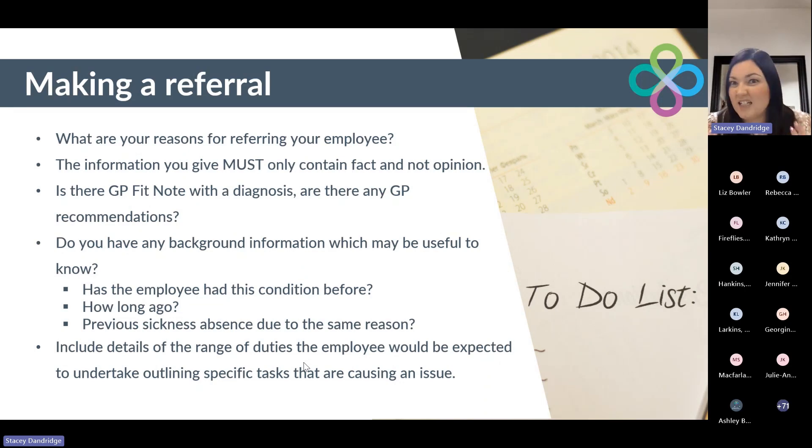If there is a GP fit note with any diagnosis or recommendations on it, please ensure that you attach it. There is an attachment section within the new portal, much the same as the old portal. Do you have any background information which may be useful? Has the employee had this condition before? If so, how long ago? Is there any previous sickness absence? Is it due to the same reason? Include that, because sometimes conditions can be interlinked and it gives the clinician the full picture. Include the details of the range of duties the employee is expected to undertake. Attach the job description if it's relevant and up to date. If not, outline those specific tasks on the form and highlight those that are causing the issue.